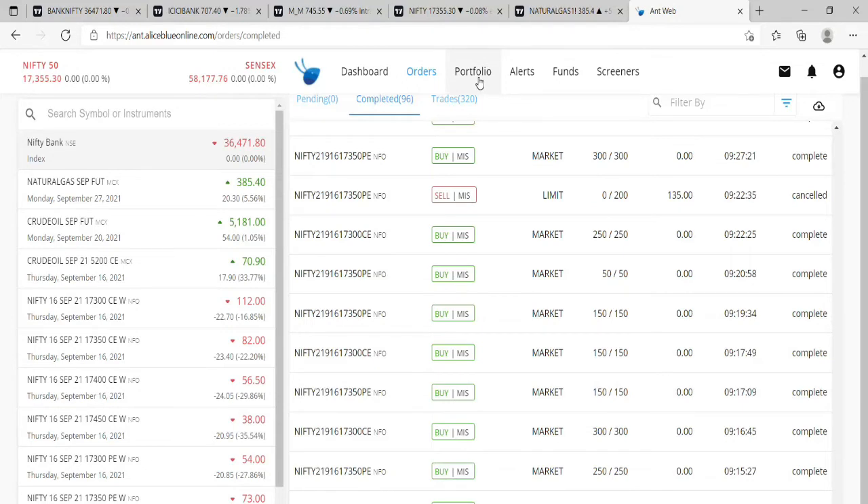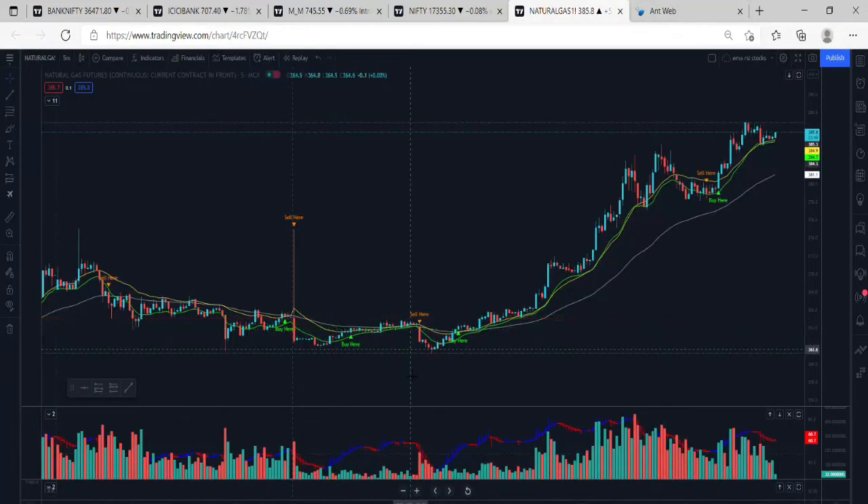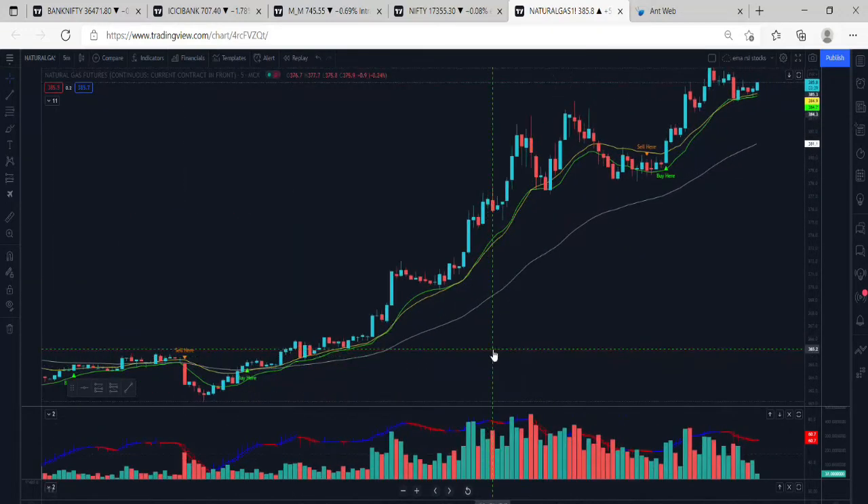I am able to buy the natural gas. First, we have a great gap down. It is sustainable. I will select this chart in 5 minutes.